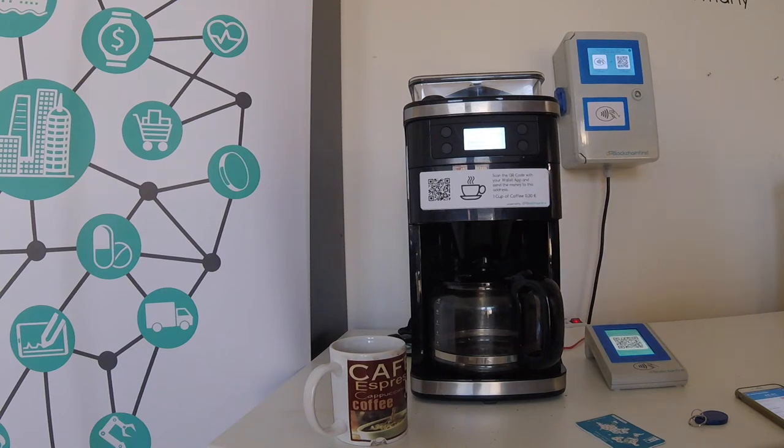This payment is confirmed pretty fast because we accept the payment immediately due to the small amount of money, and this should be okay for this demo. Now as you can see, the coffee machine starts the brewing process and within the next couple of seconds I should get a hot coffee.